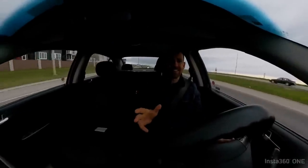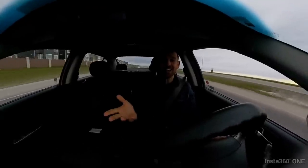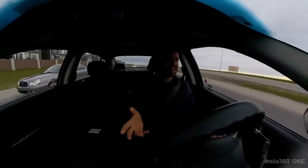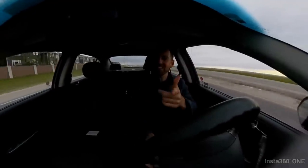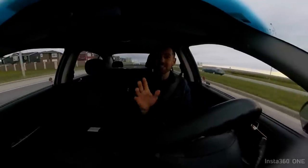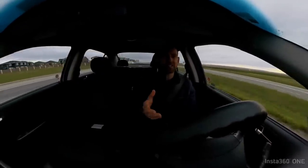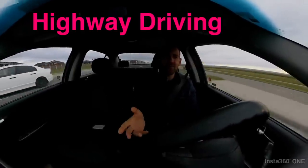I am taking you on a driving lesson. I'm so excited. Are you excited? I can't wait to teach you how to drive. In this lesson, I'm going to teach you highway driving.